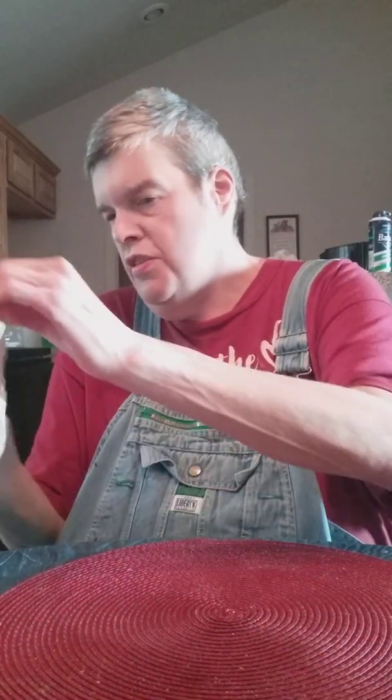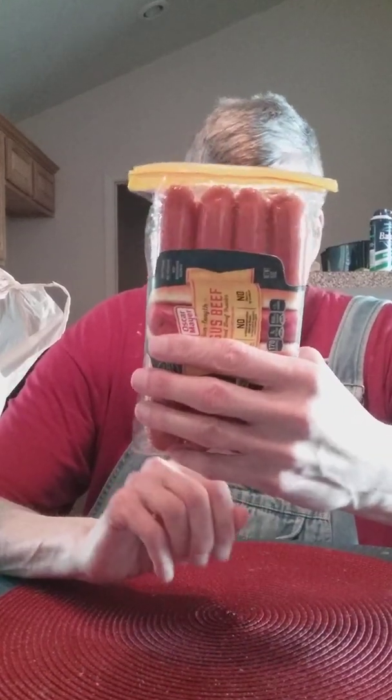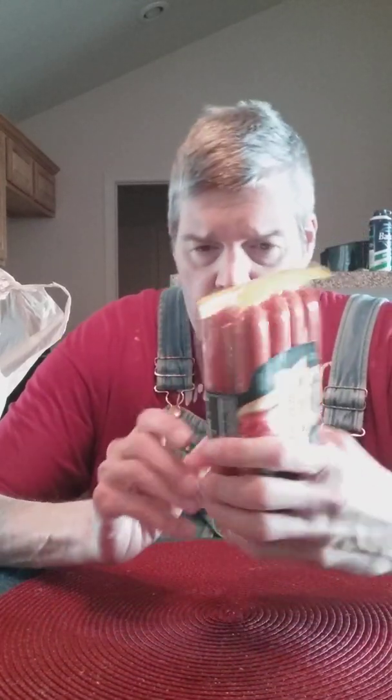Hello, I have a Kroger's haul for you guys. I'm gonna start off with these wieners. I like to eat hot dogs sometimes, so I have these Oscar Meyer wieners right here.